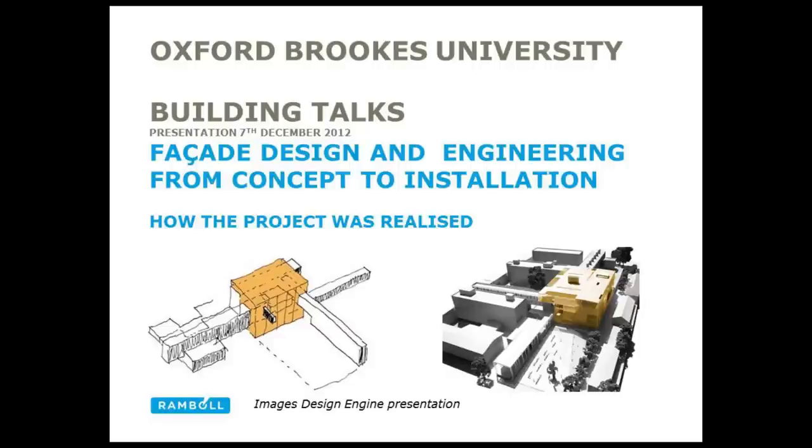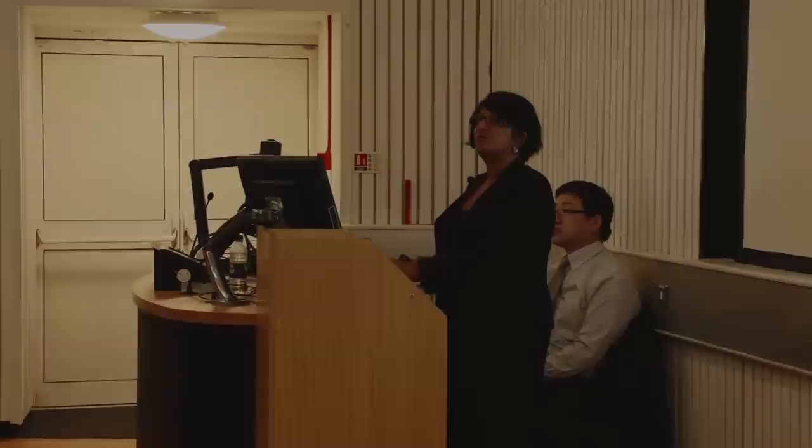Good afternoon everyone. I'm very pleased to have the opportunity to talk to you about how we developed the facades with the architect and the team, and went on to work with the facade contractor to deliver the project. We've got about 50 slides so they're going to be quite quick. If you have any questions please ask at the end, or send them on to Richard Sills and he can answer them.